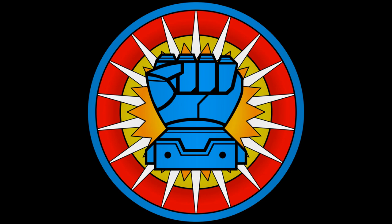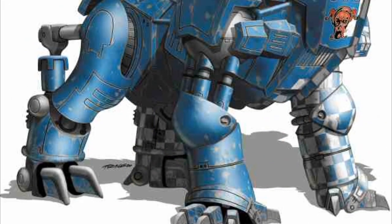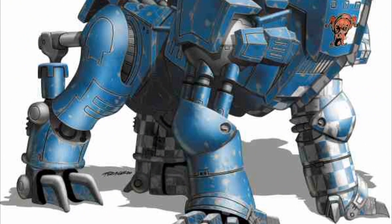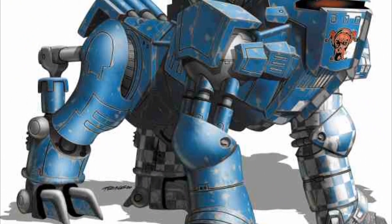The Fenrir is from the get-go one of the heavier battle armor designs, weighing in at two tons and at a cost of half a million C-bills. The Fenrir was, in many ways, the successor to the Sloth battle armor design.